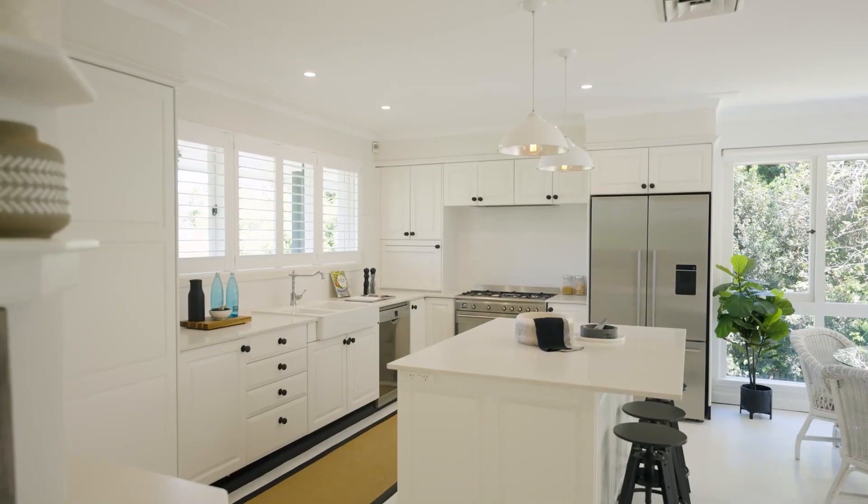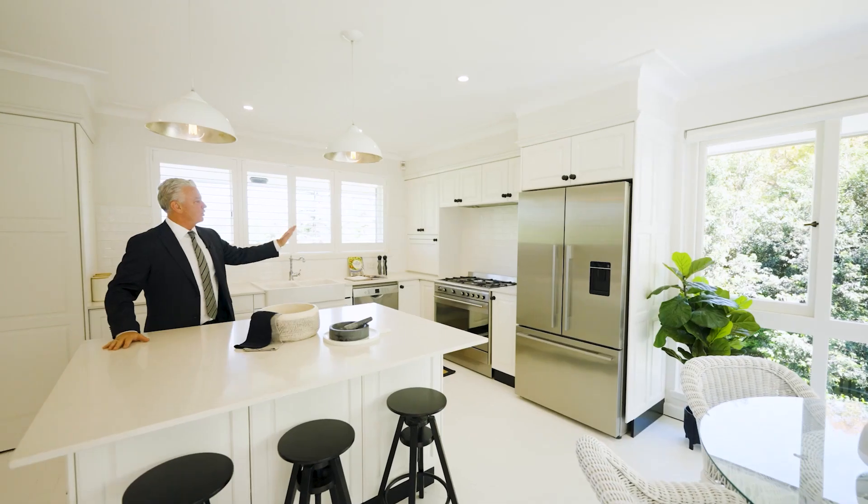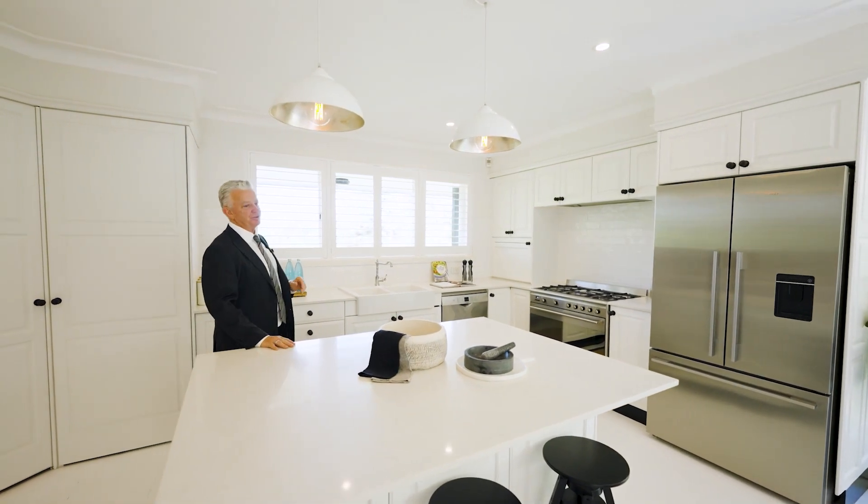Coming into the kitchen, we have the island bench. We've got gas cooking, the sink, also with the views looking out.